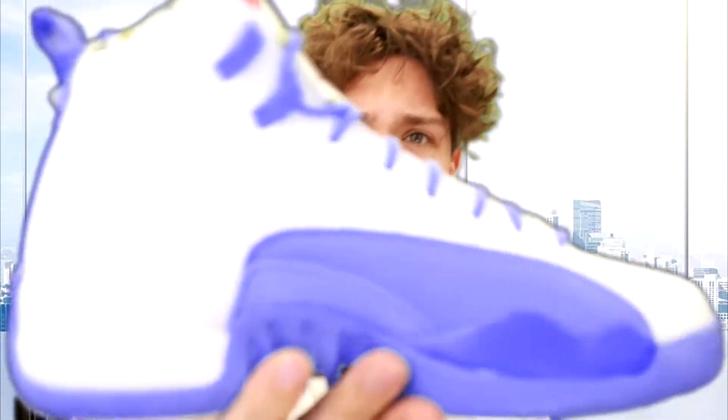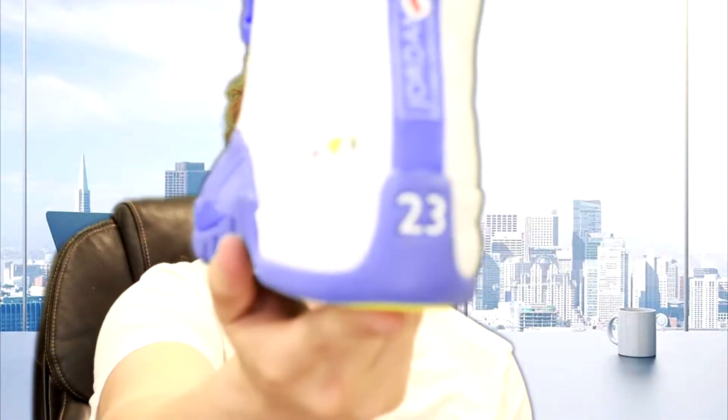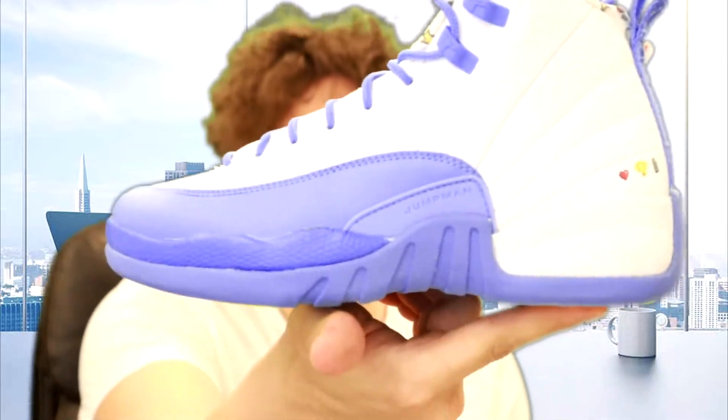These are the Jordan 12 Emoji colorway. I usually really like the university blue on sneakers, but for some reason this one just isn't it. As you can see, it has little emojis all throughout the shoe — even inside it's just covered with emojis. We got a size 7Y and 6.5Y. We paid $183.50 per pair.